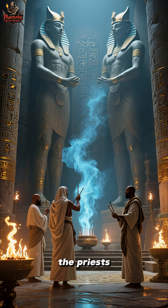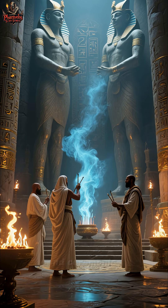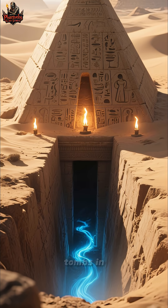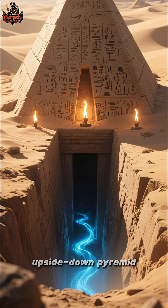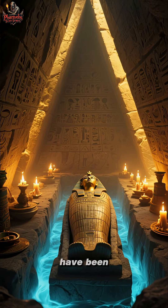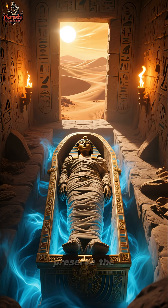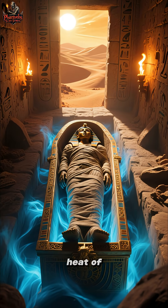This would have kept the priests comfortable during long rituals and ceremonies. It's also thought that this is why the ancient Egyptians built their tombs in the shape of an upside-down pyramid. The coolest air would have been at the bottom, right where the sarcophagus was kept. This would have helped preserve the mummies from the scorching heat of the desert.